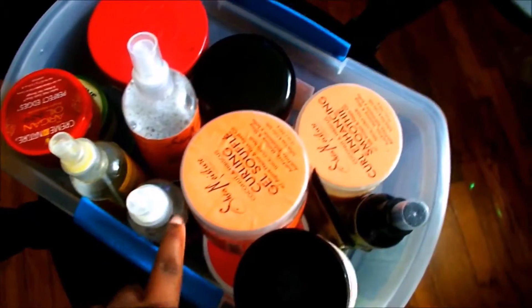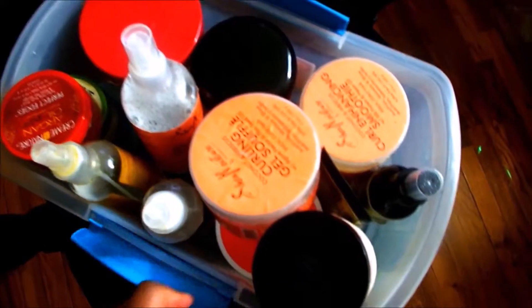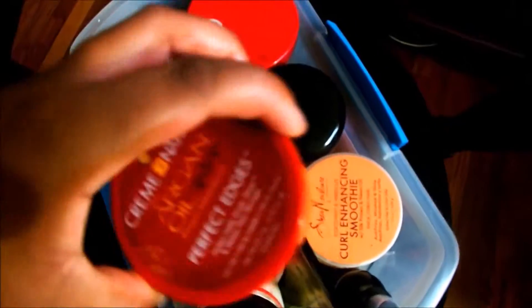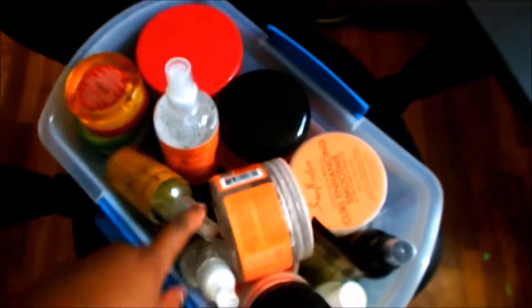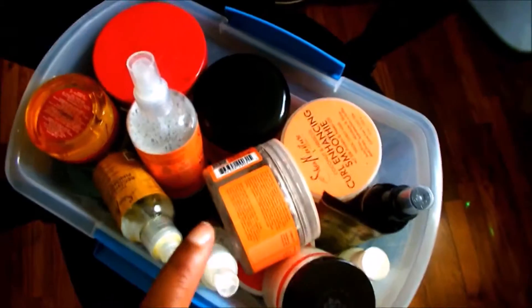In this basket I have all my stylers. I use a styling pudding, edge control, and twisting butter — yeah, I put all of that in there. I just have it sitting on this chair because I don't know where else to put it, but I got this basket from the same place.